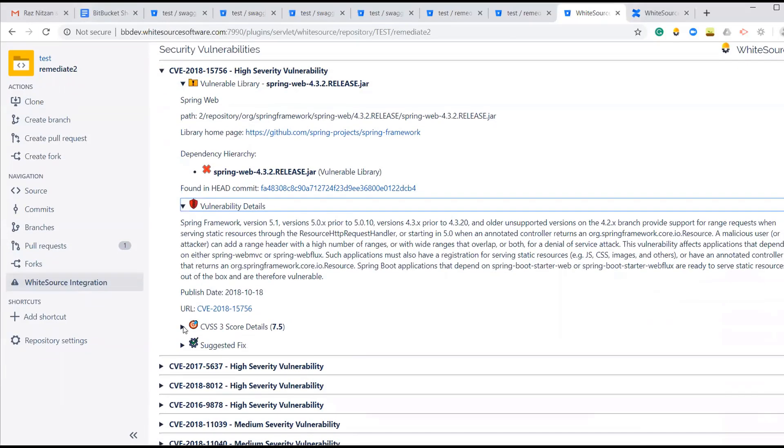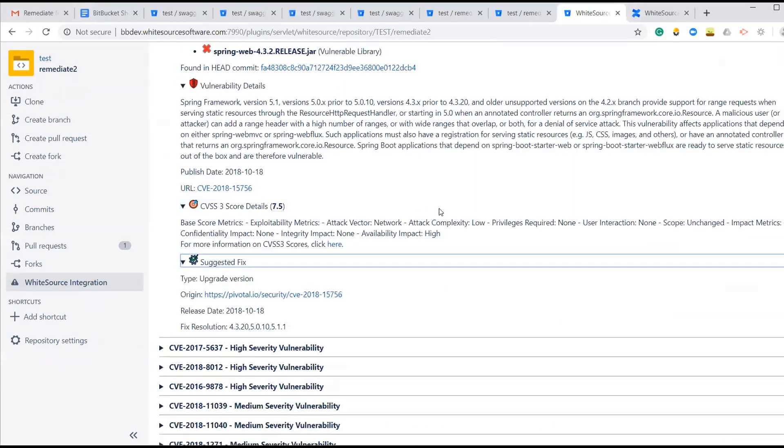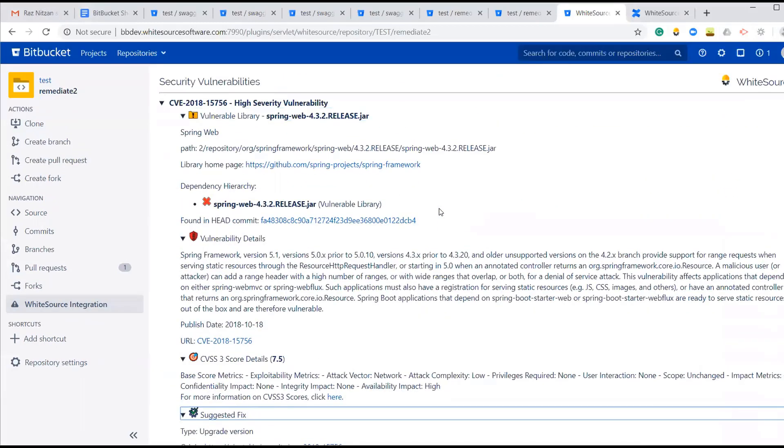The vulnerability report will show the issues found for that specific commit, along with the vulnerability severity, CVSS score, CVE ID, vulnerability information, as well as the top suggested fix offered by the open-source community.